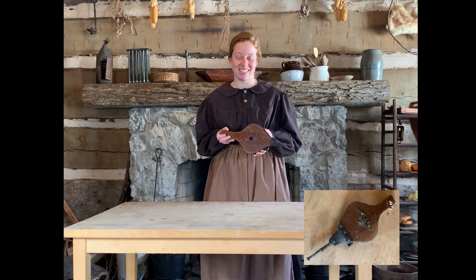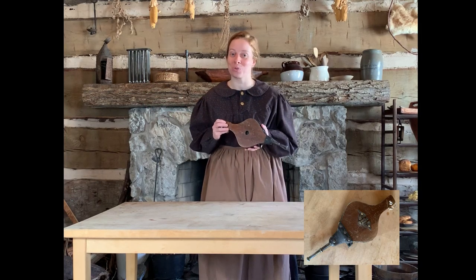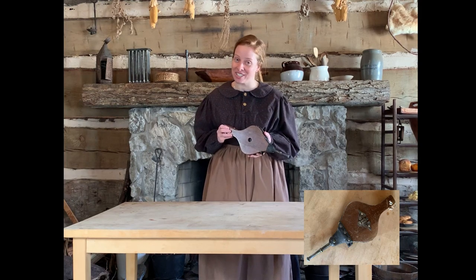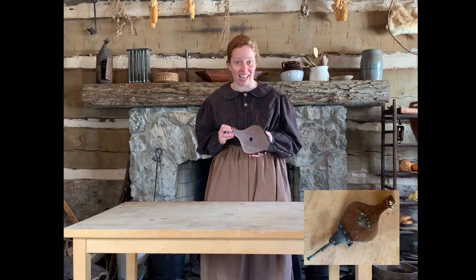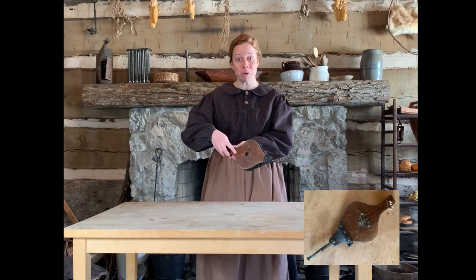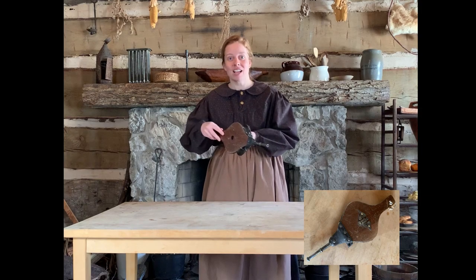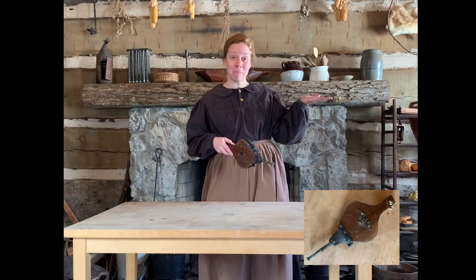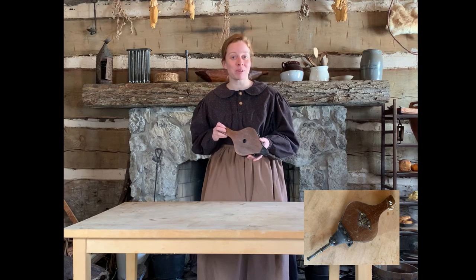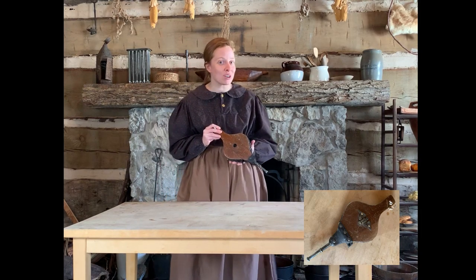Here's our next object. What was this used for? Is this A, to cool off sweaty people? The pioneers did not have electricity, so when it was hot in the summertime they could not turn on their air conditioner or a fan. Instead they would use this — when you move the handles back and forth, it blows air, so the pioneers could blow air on each other, especially when cooking in a hot kitchen, to help keep them cool. Or is this B? This was used in the fireplace to help get the fire started. A pioneer would cook in a fireplace very similar to what we have here, and sometimes it was hard to get a fire going, so this object would help get the fire started so the logs would catch on fire.